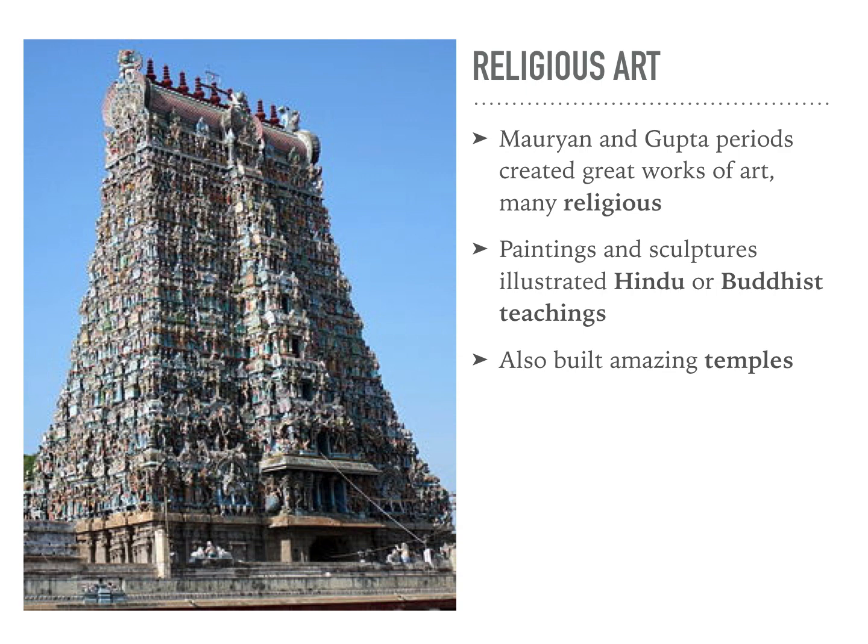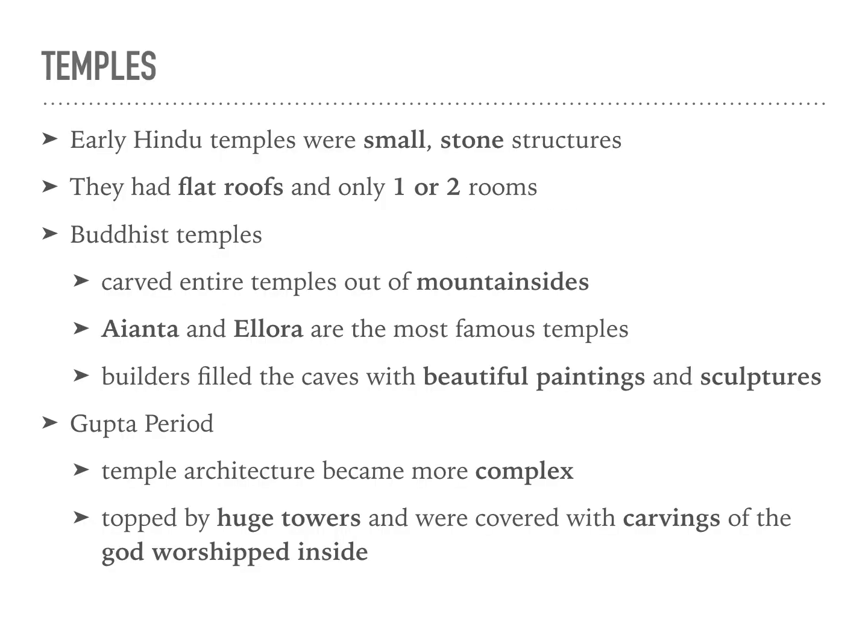We're going to start with the religious art, as you can see in the really cool picture to the left. I'm totally going to mispronounce a lot of these names, so I apologize in advance. But the Mauryan and Gupta periods created great works of art, and many were religious. The early Hindu temples were really small stone structures with flat roofs and only one or two rooms.